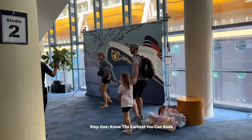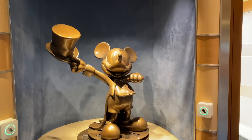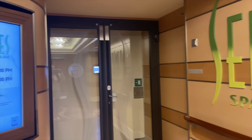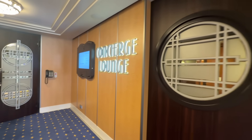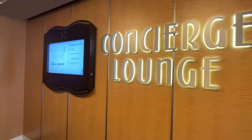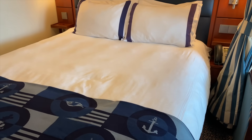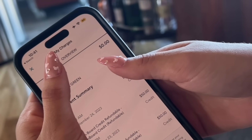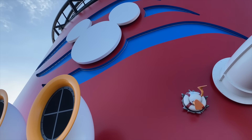Step one: know the earliest you can book. The time you get to start booking your extra cruise activities all depends on your Castaway Club member status — the more cruises you've been on, the earlier you get to book. New cruisers can start booking these activities 75 days out. You can also cheat the system a little by booking a concierge stateroom, which gives you extra privileges including an earlier booking window — though that's hardly a cheat because it's insanely expensive. Step two: pay off your cruise. While Disney Cruise Line lets you make payments on your cruise, you need to have your cruise entirely paid off before you can start making those extra reservations. So if there's an activity you don't want to miss, make sure any outstanding payments are settled before your booking window arrives.